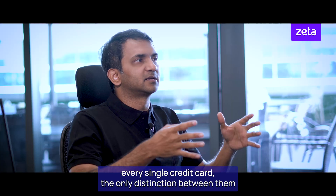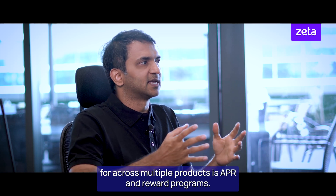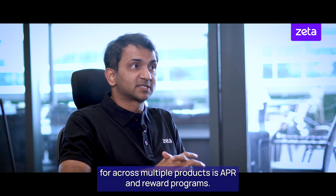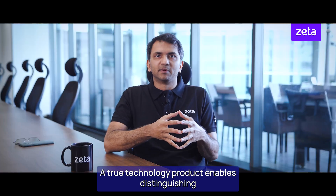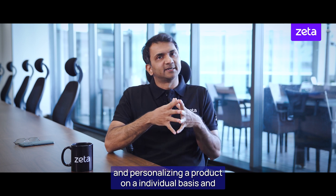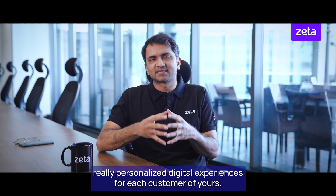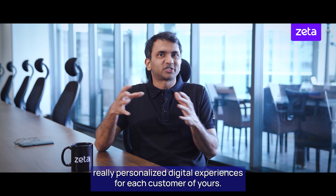Every single credit card — the only distinction between them across multiple products — is APR and reward programs. A true technology product enables distinguishing and personalizing a product on an individual basis. Zeta Tachyon comes with a hyper-personalization policy engine that enables you to really personalize digital experiences for each customer.